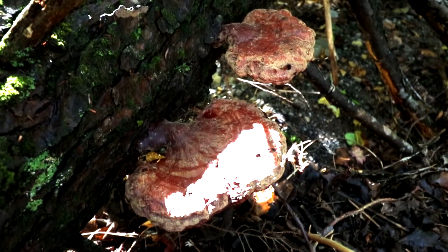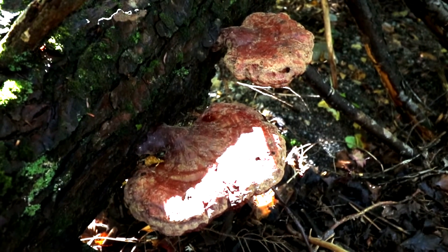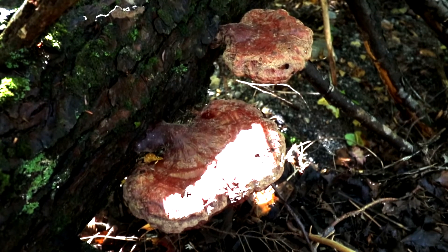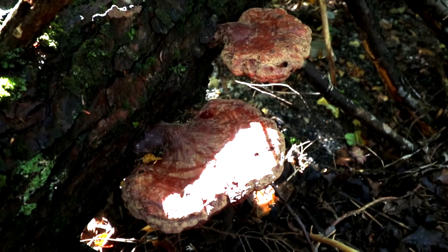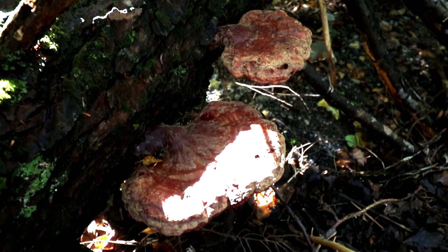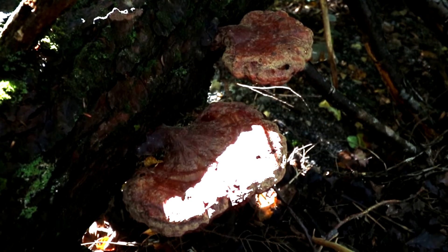Ganodermas are distinctively shelf mushrooms that emerge from living or dead wood, and they are very hard to mistake for other mushrooms. However, as always, if you're going to forage any mushroom, you should at least understand the basics of mushroom identification. Ganodermas are a pretty safe one to start with — there are no poisonous lookalikes.